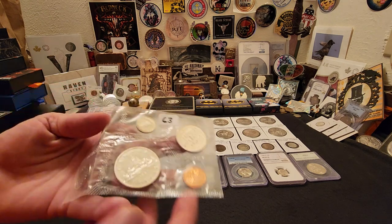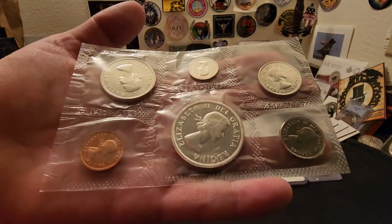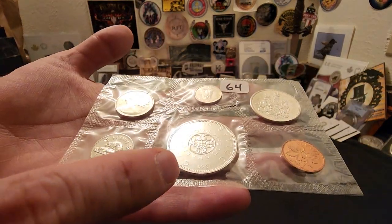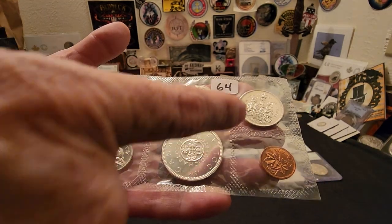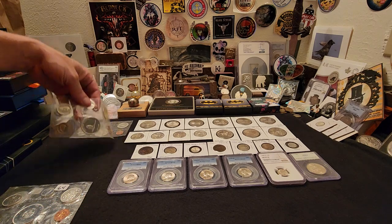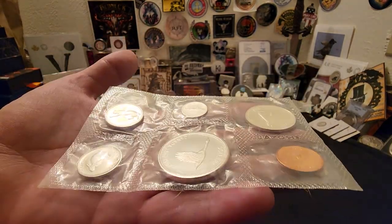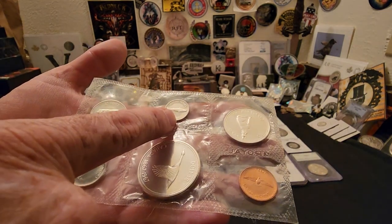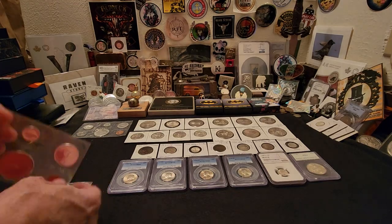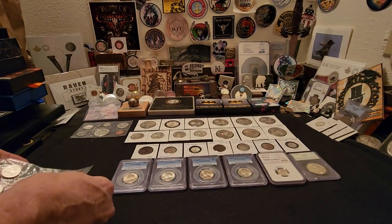I'll start with these Canadian mint sets — they're basically proof-like. I have a 1963, really really nice; unfortunately it didn't have the envelopes, but still in great condition. This is a 1964 that has the special commemorative. These are 80% silver for the half dollar, dollar, dime, and quarter; the penny is copper and the nickel is nickel. Then I was really fortunate to get two of the 1967 mint sets in proof-like condition — you've got the bird cent, the howling wolf, the salmon or mackerel, the bobcat, and the rabbit.